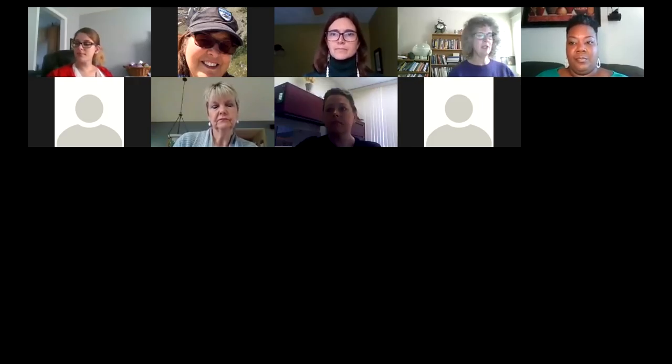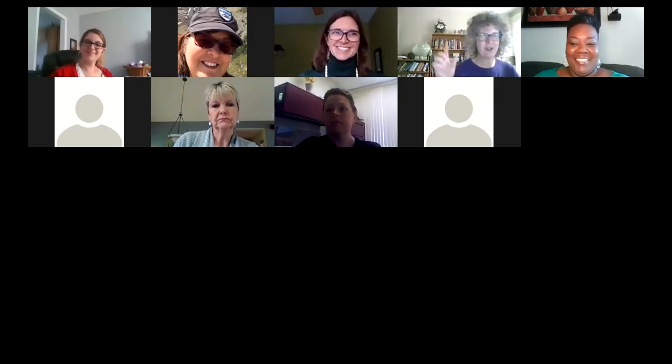Pam points out there are logos on the website you can use to make bookmarks. A librarian from Red Lodge asks about logistics when hotspots are returned — do we need to charge the battery, do anything to make sure they're functioning? Megan, you've got information on that. Basically we ask that all devices be returned at a desk, not put in a drop. Staff follow different bullet points for each device type. Hotspots are super simple: wipe down with an alcohol-based wipe to sanitize.